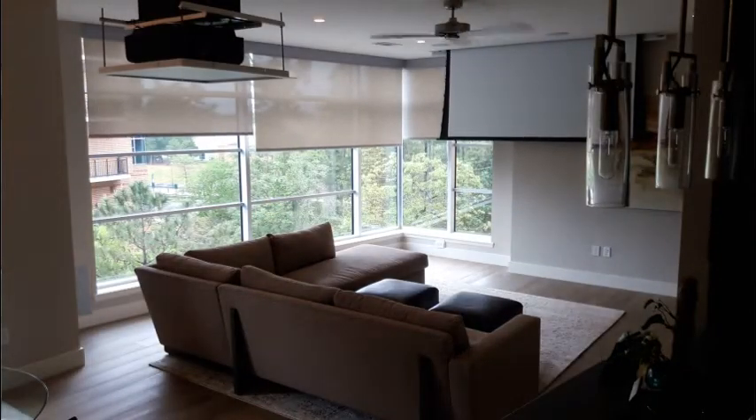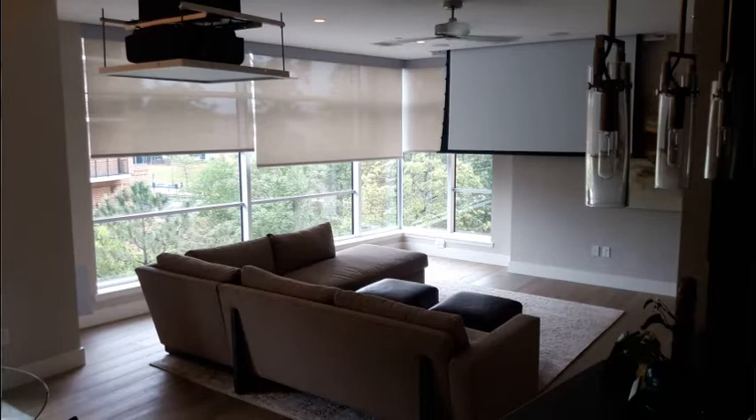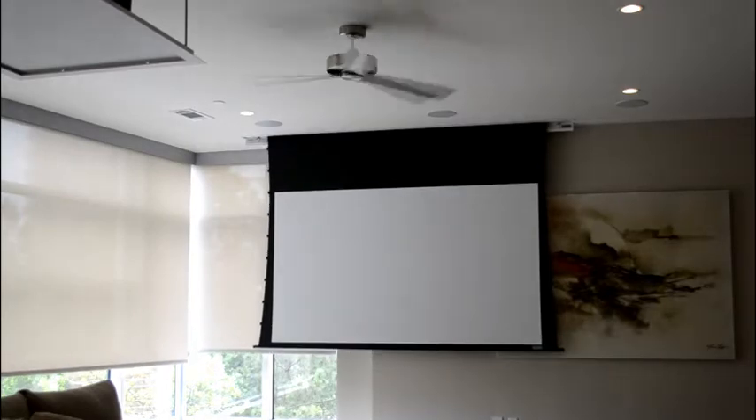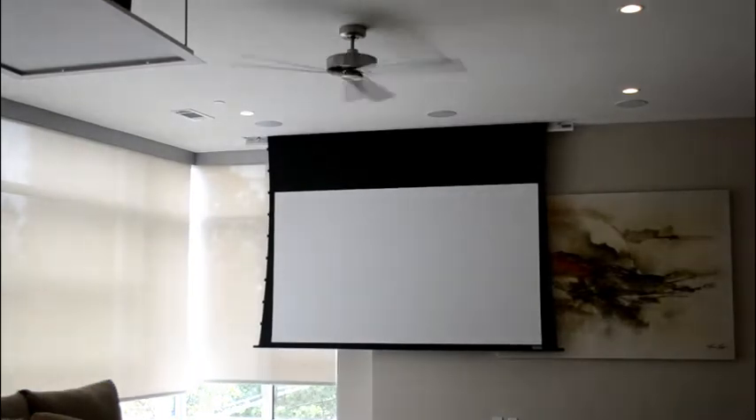The shade material that was chosen is a 90-10 shade, meaning 10% of the light still comes through even when the shades are down. So it's not a pure dark room. They wanted the ability to still see out with their view to the other trees and the buildings and things even when the shades are down. There are 100% blackout shades,